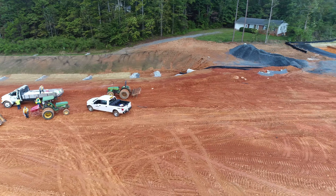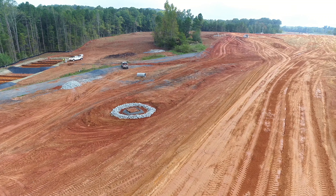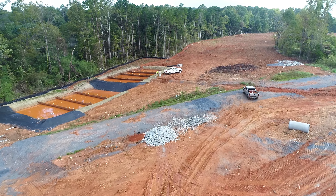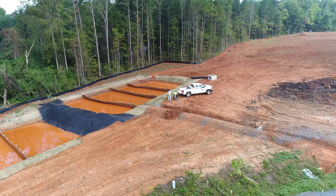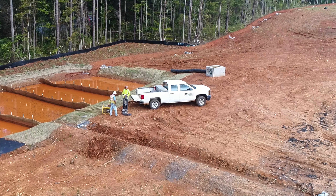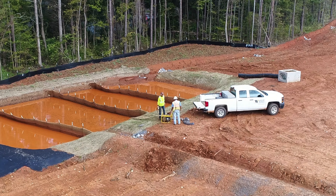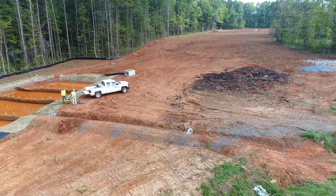I spotted something else happening over here at this retention pond, so we'll slide over here and see what's happening over this way. All kinds of different things happening at these sites — everybody's got a job, they know what to do, and I'm ignorant on all of them just about.